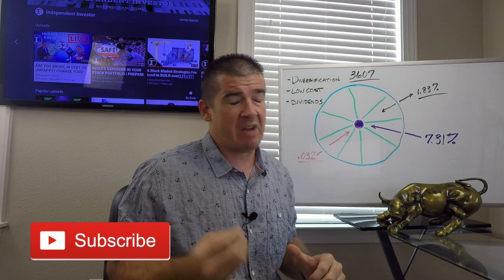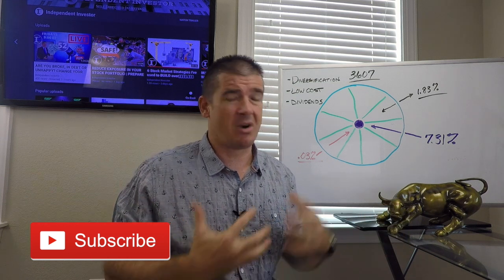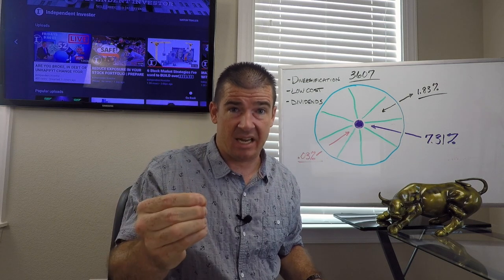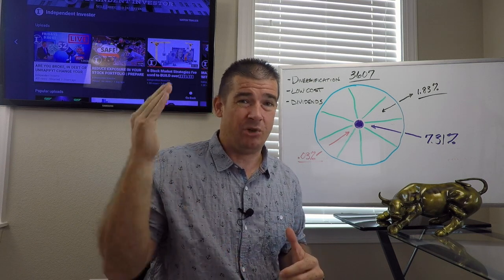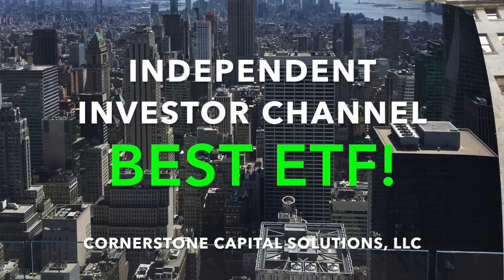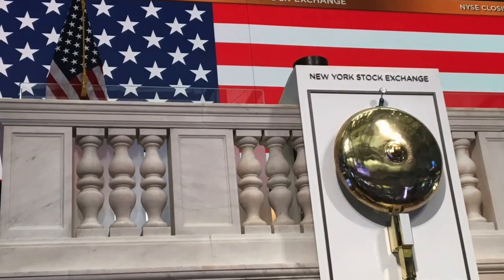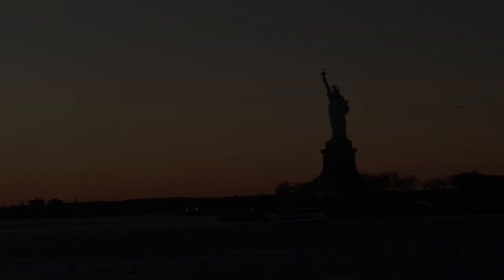Thank you so much for tuning in to learn about what I consider the greatest investment product on the market right now. If you enjoy the message coming through, I'd encourage you to hit the subscribe button. We're building a community of self-directed, empowered individual investors — no matter your experience level — and keeping these hard-earned dollars on your side. Leave your comments in the comment section, and as always, good luck in your investment future.